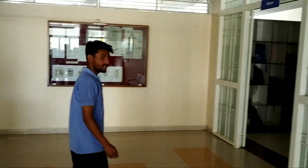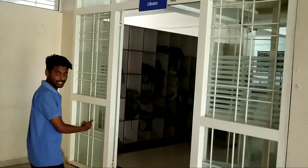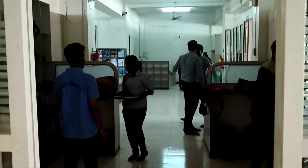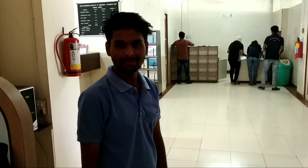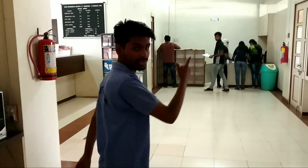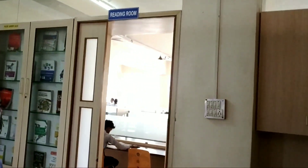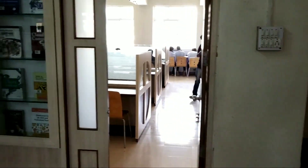On the right side of NMIT there is a library for study purposes for students. Here is the studying room for the studying of students, and here is the librarian office.